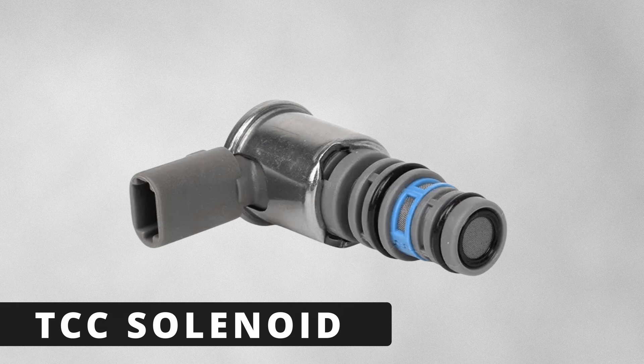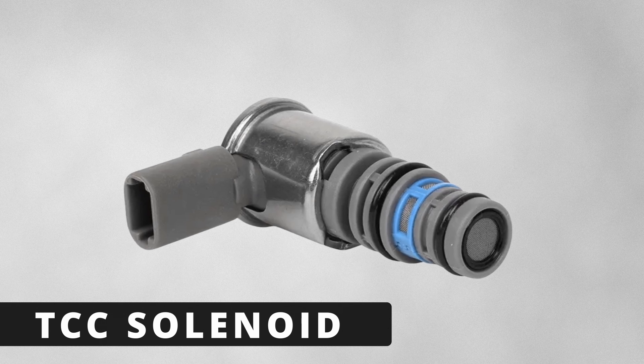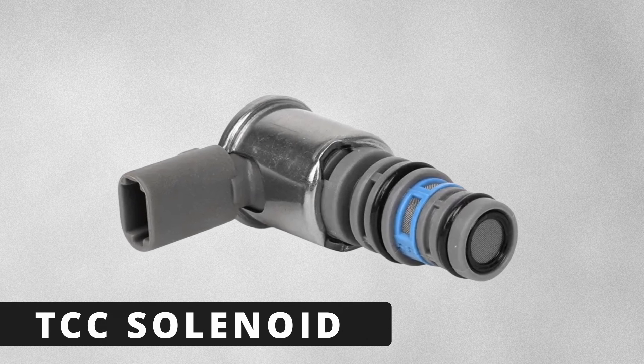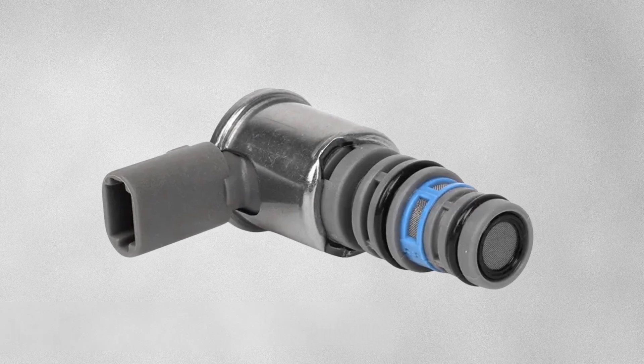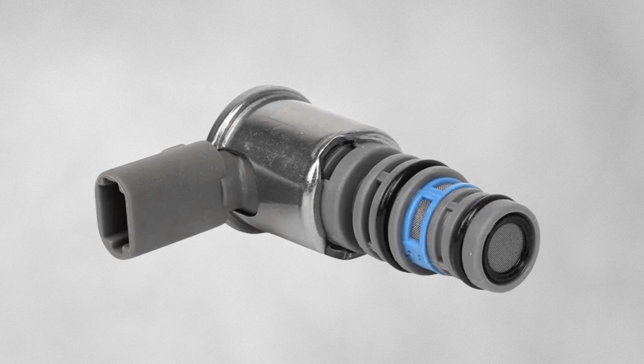The next possible cause is a failing TCC solenoid. This solenoid controls the hydraulic pressure that locks up the torque converter clutch. If it's stuck open or closed, it can trigger the P0741 code. In some cases, replacing the solenoid can fix the issue.